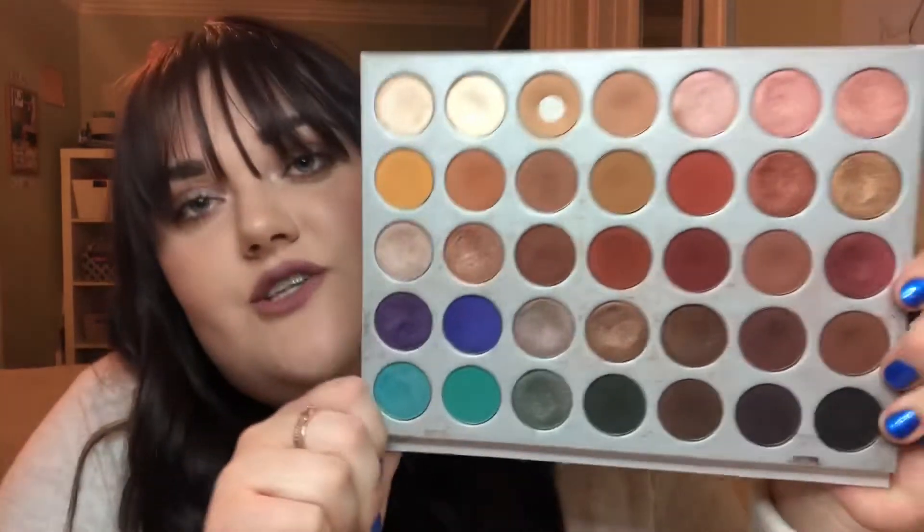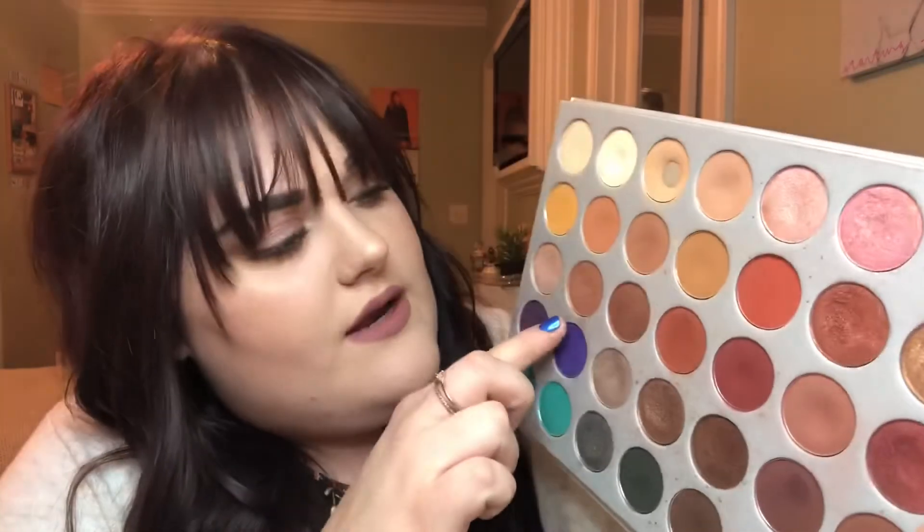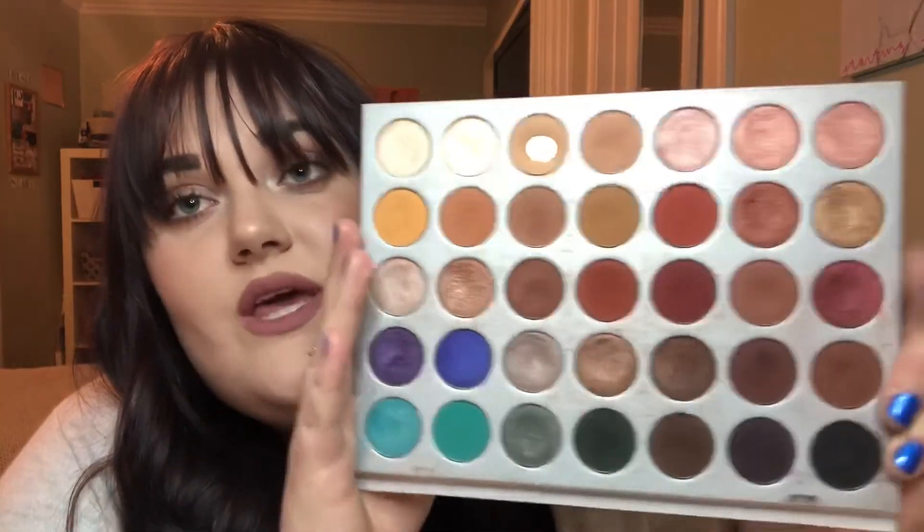I'd love to do some more makeup looks. Next week you can look forward to a shimmery smoky orange look — since my eyes are blue, I love orange. It's actually one of my all-time favorite looks and I want to create it on my channel. So you can look forward to an orange smoky eye next week. That's all I have for you guys this week — thank you so much for coming back and watching video number two. I'll see you guys next week with that fun smoky orange look. Bye!